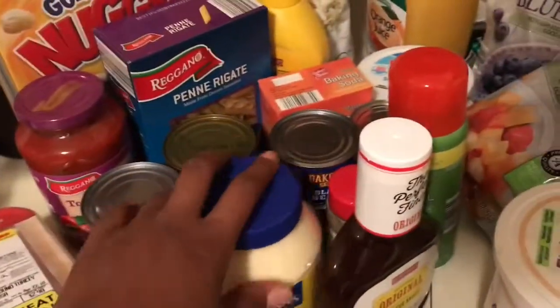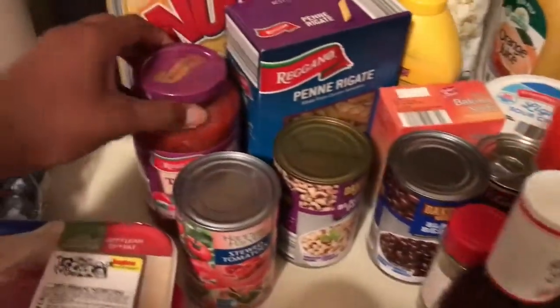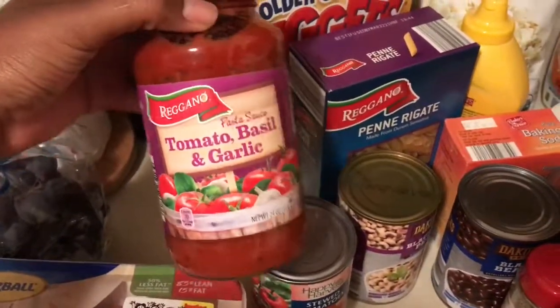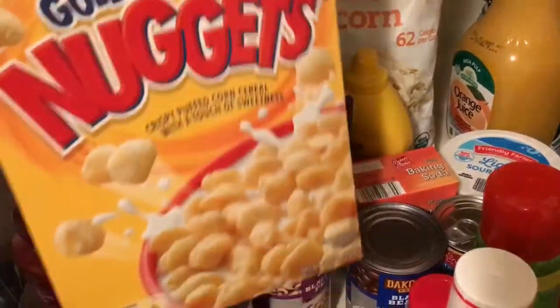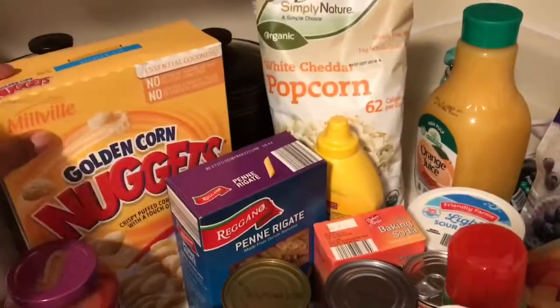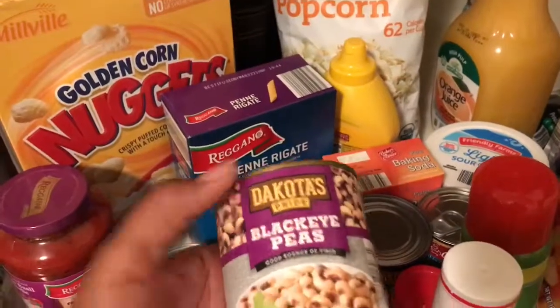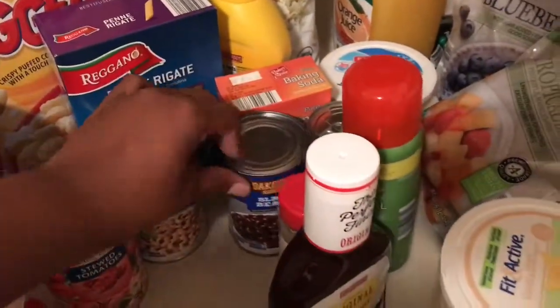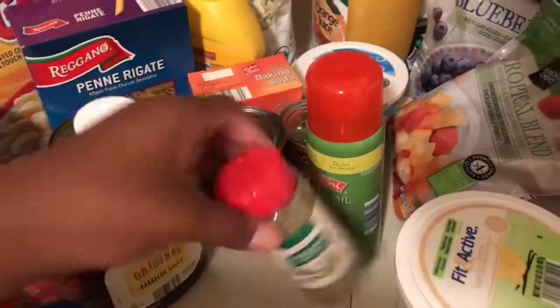Now starting with Aldi, I got some dried apricots — they're really good and they're on sale too. Some mayo, stewed tomatoes, tomato basil and garlic pasta sauce, and these are kind of like pops but they're Aldi's golden corn nuggets. I also got some penne pasta.